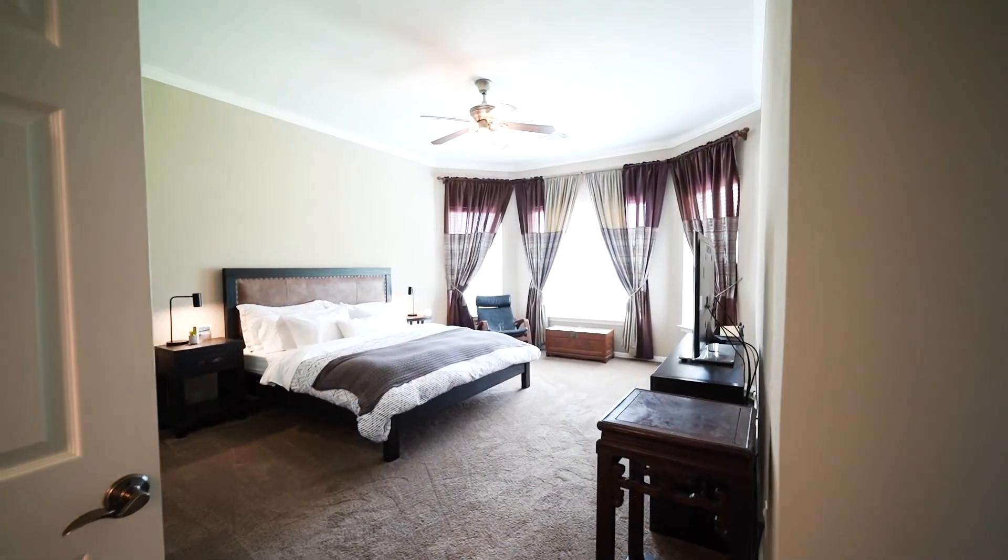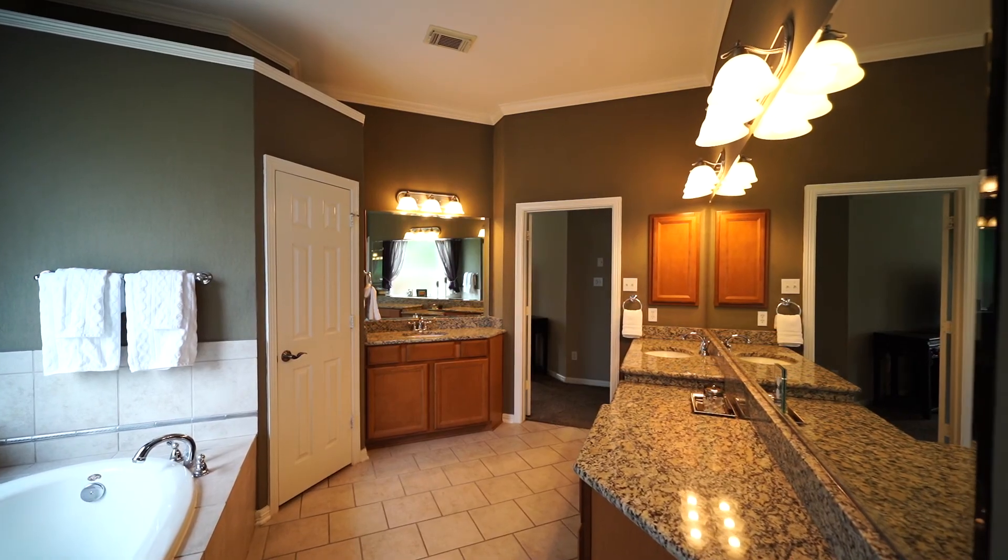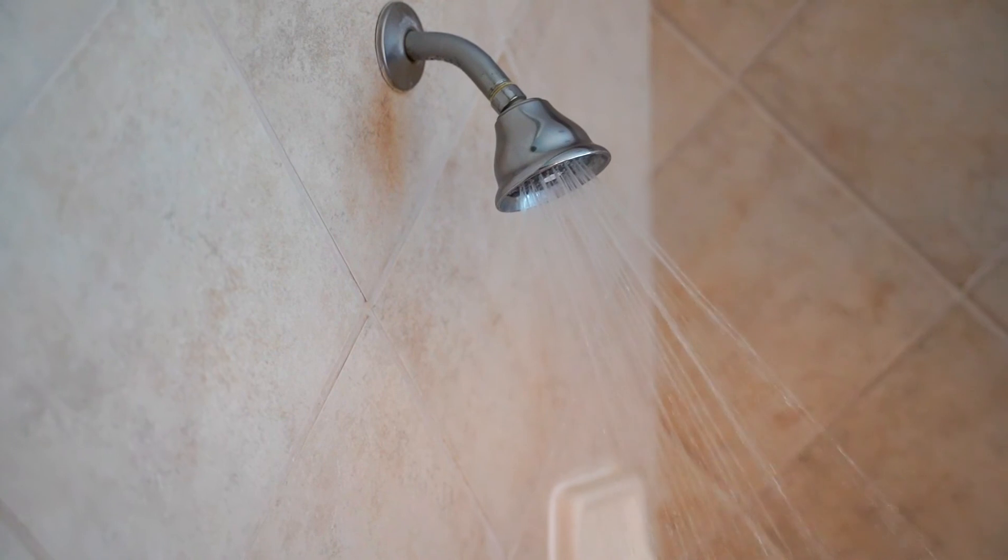The large owner's suite has space for a sitting area and features built-in speakers, while the owner's bath has dual sinks with granite counters, a whirlpool tub, a large shower, and dual closets.